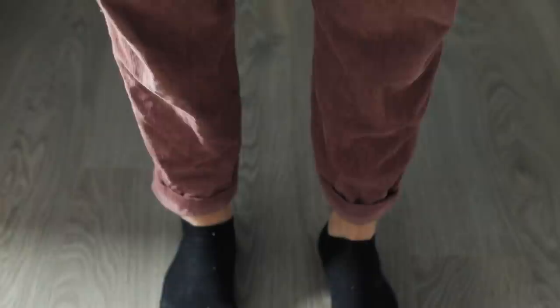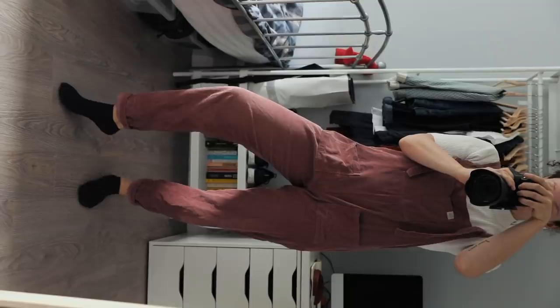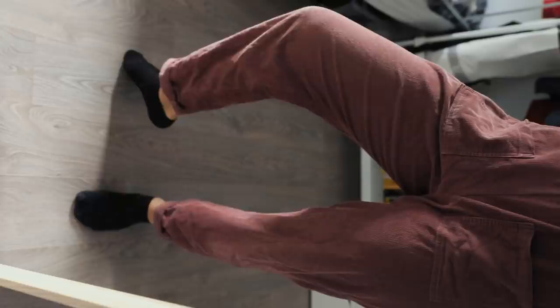Moving on to my dungarees — I bought these maybe one or two years ago and they're also from Lucy and Yak. They're a slightly thicker material so they're definitely a lot warmer than the summer ones. I decided to go for a pinky colour because I'm quite a blue, black, white, grey kind of person, so I thought I would get something with a little bit more colour to give my wardrobe a lift. They're super comfortable — I love to work in them and just chill in them.